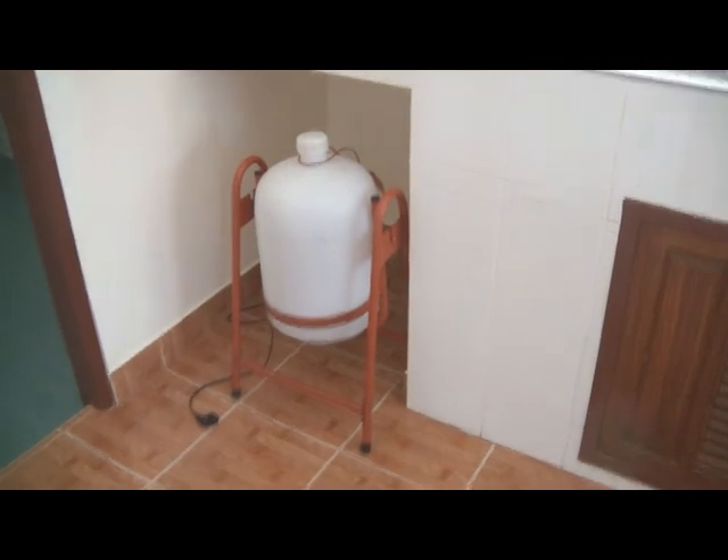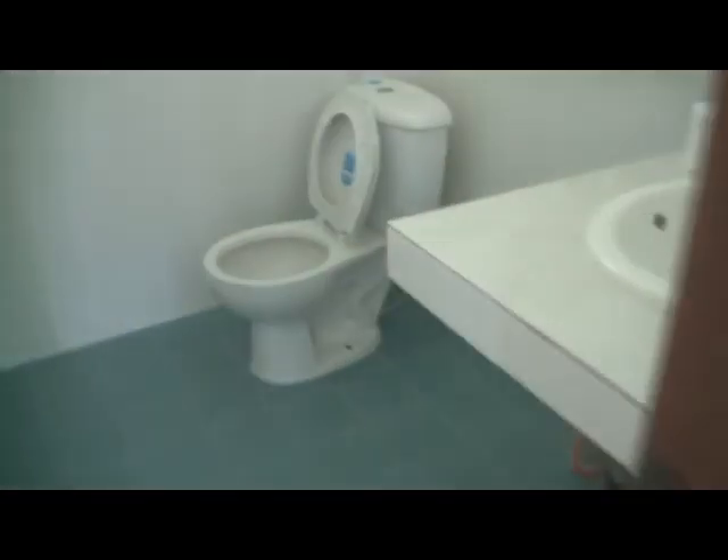That's my drinking water. I pay 15 baht, or about 50 cents US, for that huge bottle. If you buy a small bottle in the market it's 20 baht, so we refill our bottles out of that big one.